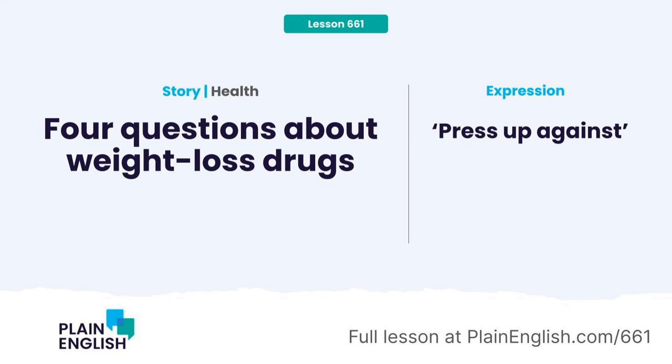That means JR, the producer, has uploaded the full content to plainenglish.com/661. That's where you'll find the transcripts to read along with each part of today's audio lesson. Ready? Let's dive in.